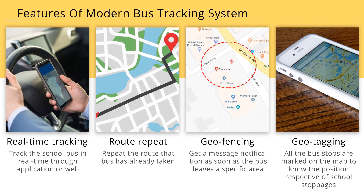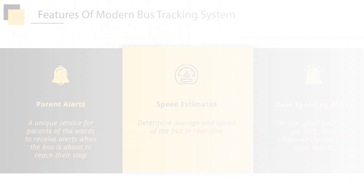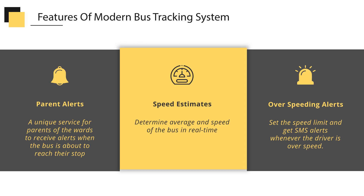Features of the modern bus tracking system include: Real-Time Tracking — track the school bus in real-time through an application or web. Route Repeat — repeat the route that the bus has already taken. Geo-Fencing — get a message notification as soon as the bus leaves a specific area. Geo-Tagging — all bus stops are marked on the map to know the position relative to school stoppages. Parent Alerts — a unique service for parents to receive alerts when the bus is about to reach their stop. Speed Estimates and Overspeeding Alerts — determine average speed in real-time and get SMS alerts whenever the driver is over the set speed limit.